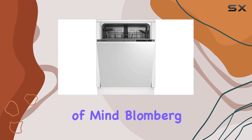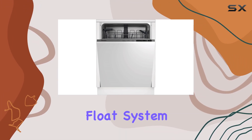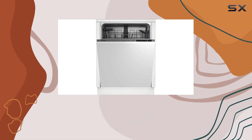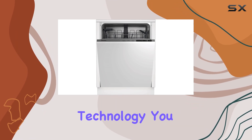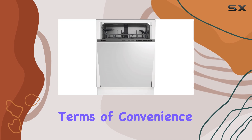But what about peace of mind? Blomberg has you covered there too. The double-motion float system provides maximum security against water damage, thanks to its intelligent sensors and enhanced anti-leak technology. You can trust that your kitchen will stay dry, no matter what.